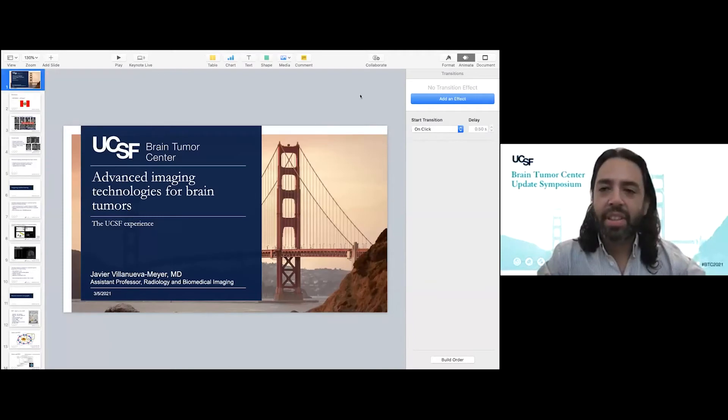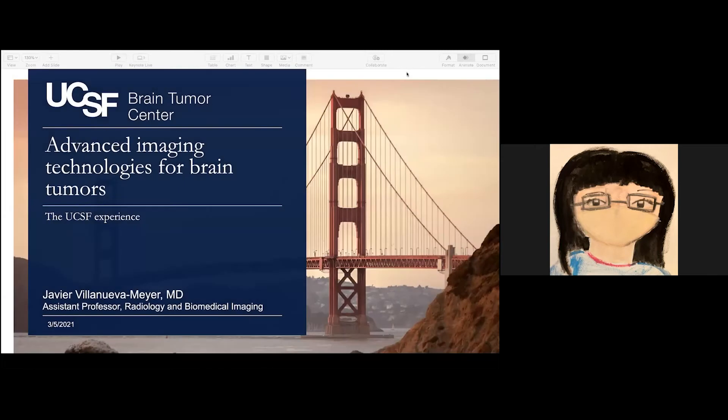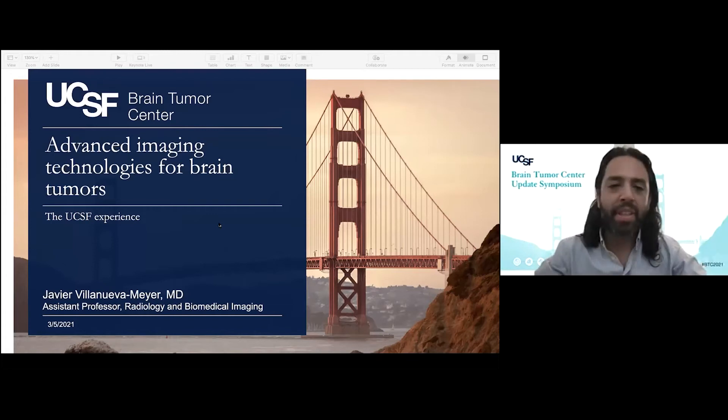Thank you for the introduction. Thank you again for the invitation to speak before this group. I'm going to be talking about advanced imaging technologies for brain tumors.